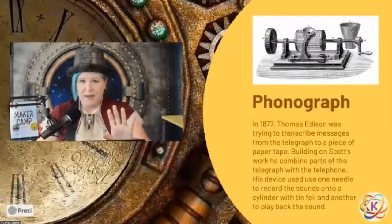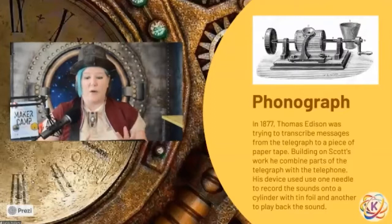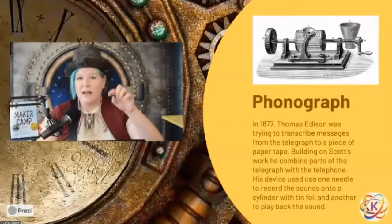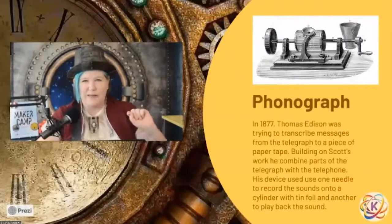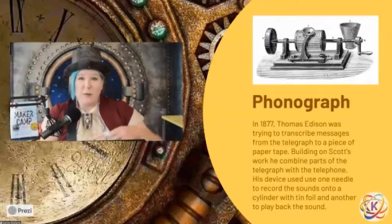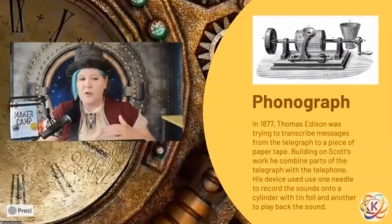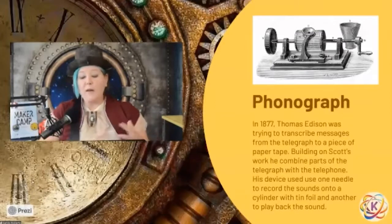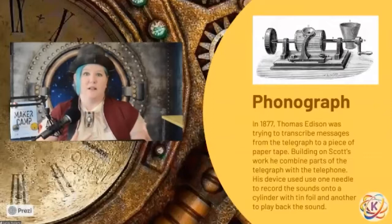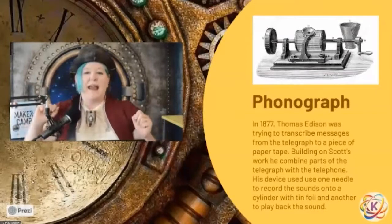Cross got his letter to the French Academy around October, and right about July of that year, Thomas Edison had figured out the same thing. Edison had more money — he was able to hire a machinist to actually bring his idea to life instead of just a drawing. So Edison is the guy that came up with the first phonograph that could make recordings and play them back, but it was absolutely based on a similar idea from Cross. What Edison had been working on was a way to take the telegraph and the telephone — basically, he was trying to make the first voicemail.